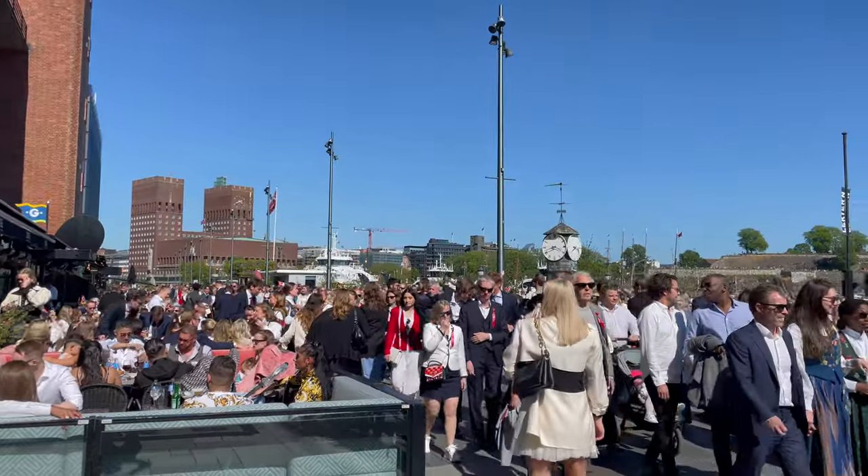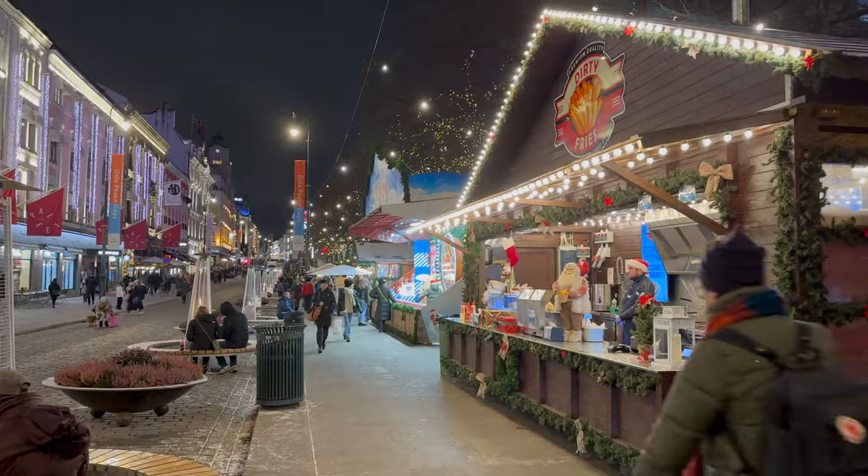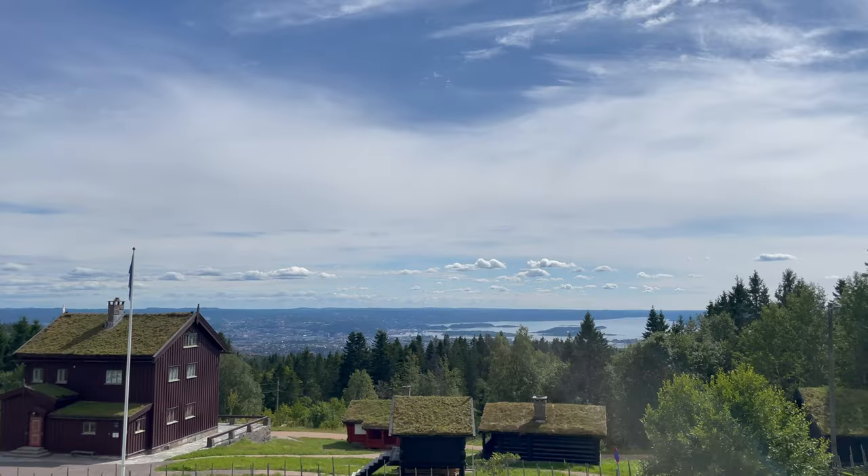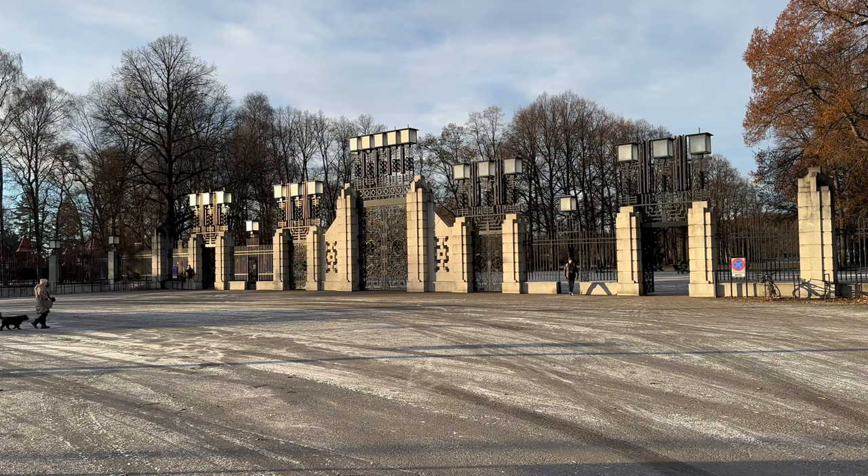Whether you're a history buff, an art lover, a nature enthusiast or something else, Oslo has something for you. Here are some of the best things to do in and around Oslo.